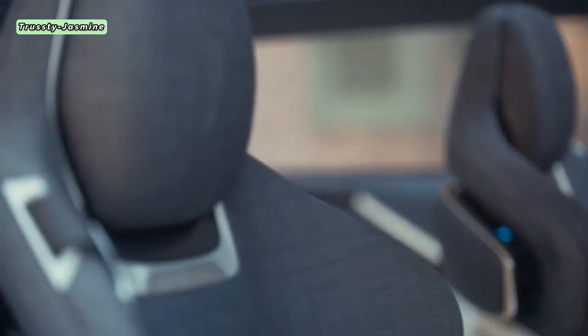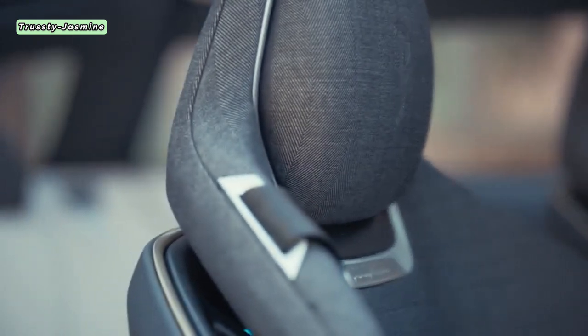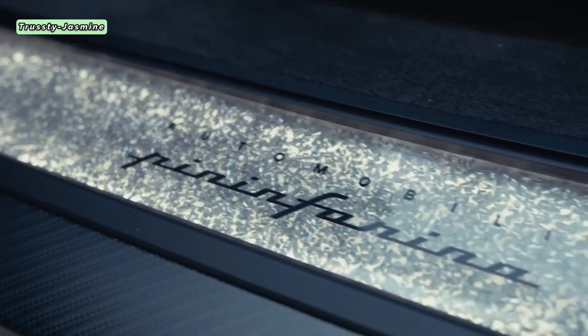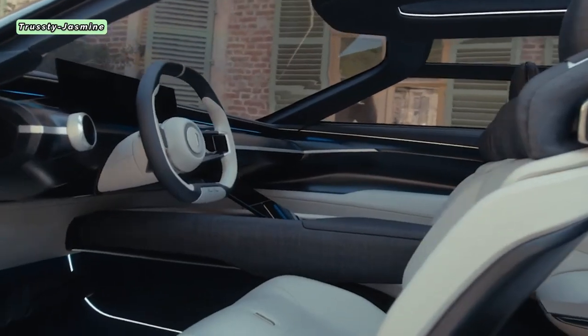Nestled between the rear seats is a built-in beverage cooler, catering to the comfort of rear passengers and potential owners of this luxurious vehicle. The proportions of the PuraVision are grandiose, boasting a length of 6 meters, a width of 2 meters, and a height of 1.7 meters.